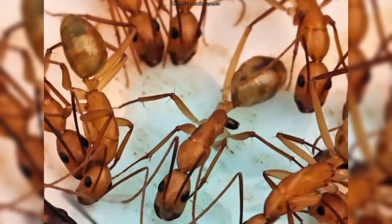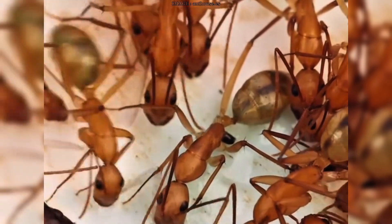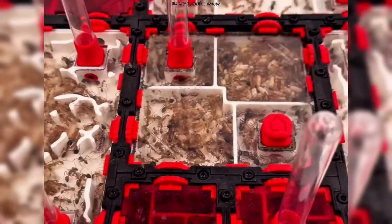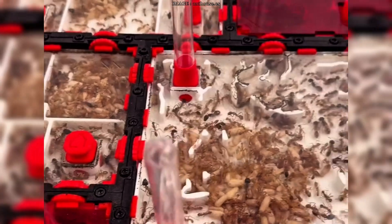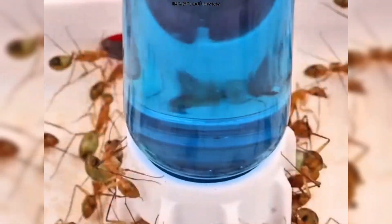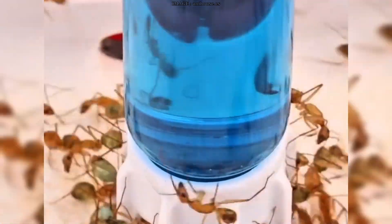So next time someone tells you ants are just tiny, mindless insects, remember this: they have their own emergency response teams. They triage wounds. They decide whether to clean or to amputate. And they do it all without saying a word. Just action, precision, and a deep, instinctive understanding of what it takes to survive together.